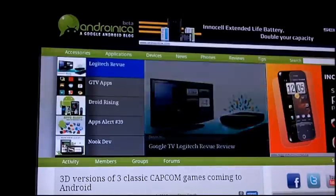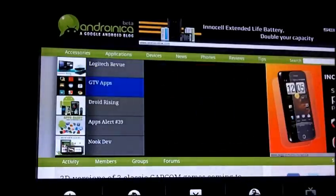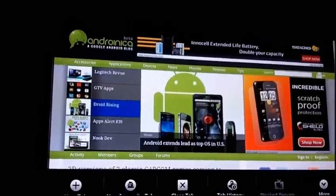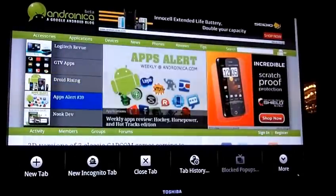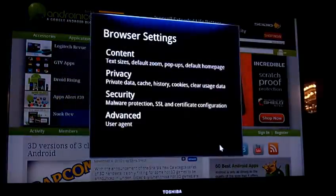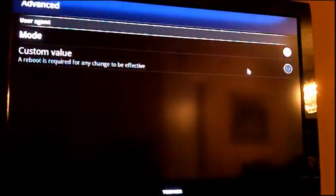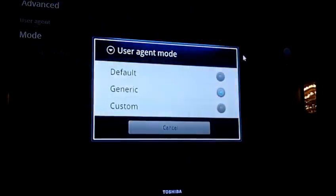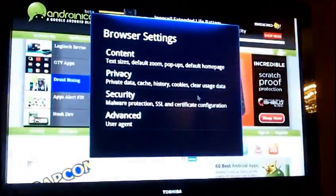For you people who have Comcast, you know how much it sucks — so this is the one time where it's actually good to be on that network. Go to the Google Chrome browser, click on More, go to Settings, then Advanced. What you're doing is switching your user agent from Default to Generic, so it'll identify as a regular version of Chrome rather than as a Google TV browser.